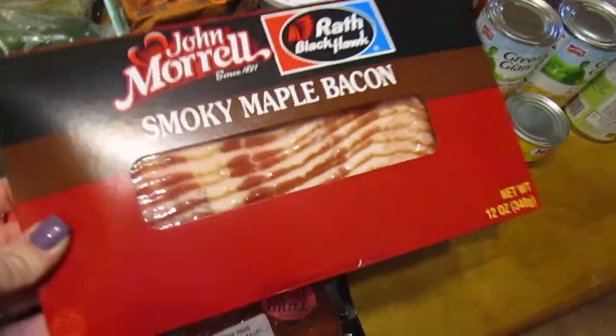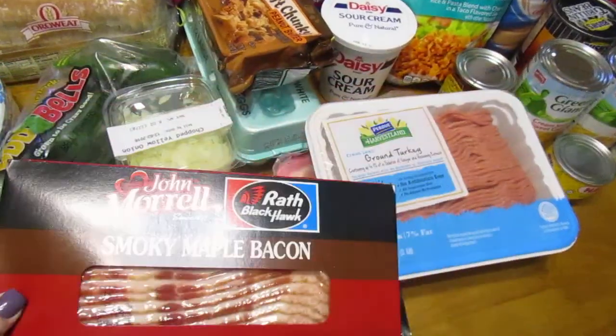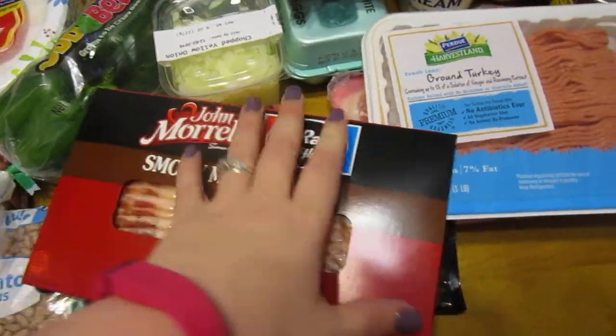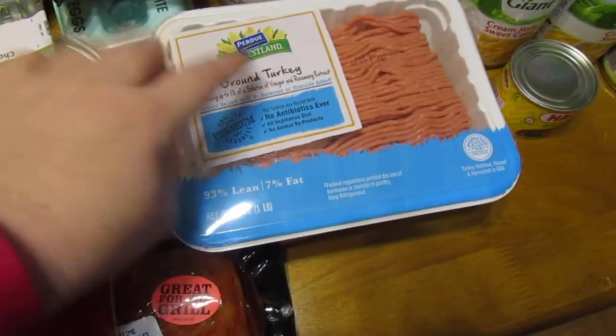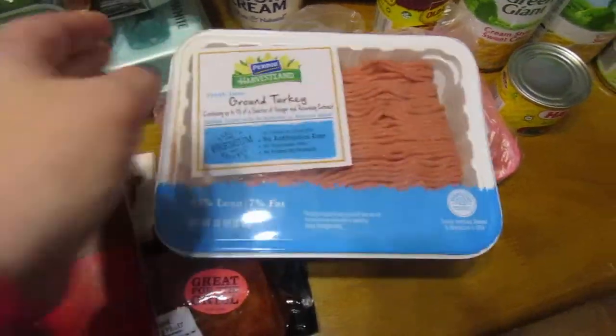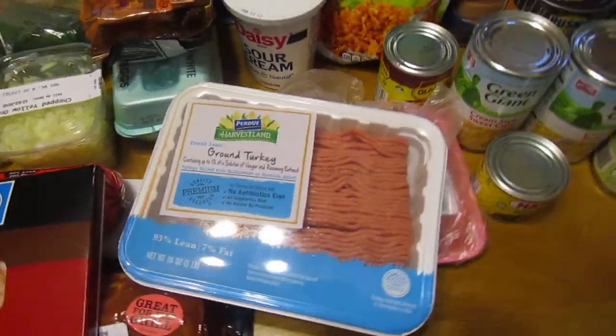Some smoky maple bacon — this brand I've really grown to love. It's a weird brand, but it's really good. Some ground turkey and pork chops, because pretty much in this house we eat white meat. We rarely eat red meat.